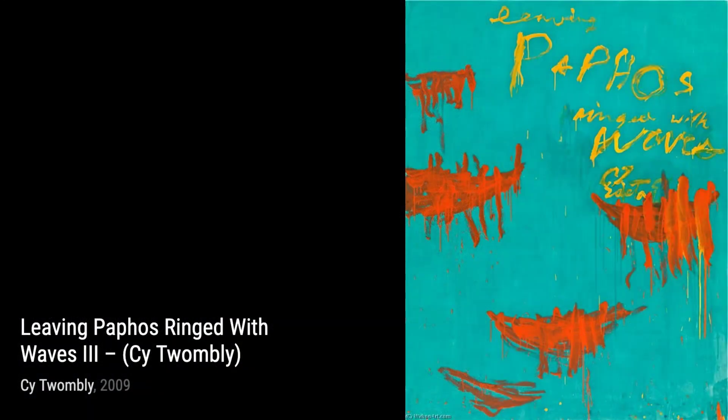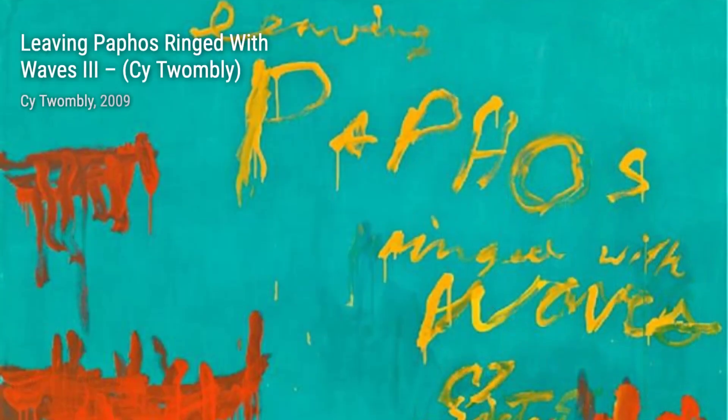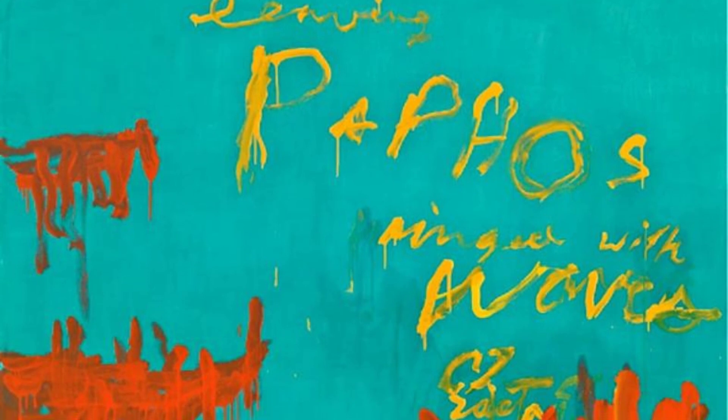In Leaving Paphos Ringed with Waves 4, Twombly's fluid brushwork and delicate lines create a sense of movement and tranquility, inviting us to get lost in the beauty of the artwork.